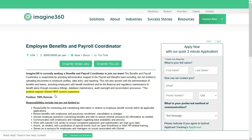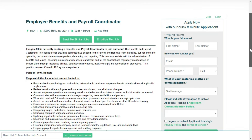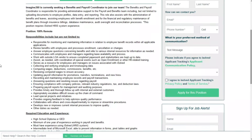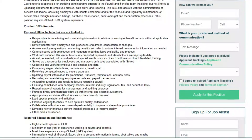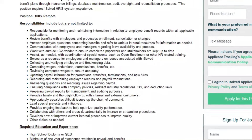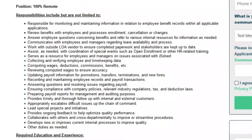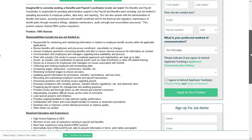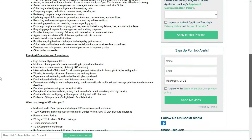It's important to note this position requires iSolved HRIS system experience. If you're not familiar with that program, there'll be a link in the description to a training course where you can learn it — so even if you don't get this job, you'll have the knowledge for future benefits and payroll coordinator roles. You'll monitor and maintain employee benefits records, review benefits with employees and process enrollment, cancellation, or changes, answer employee questions concerning benefits, communicate with employees and managers regarding leave availability and processes, and work with outside LOA vendors. This is a great opportunity if you want a career in human resources, payroll, or benefits management.